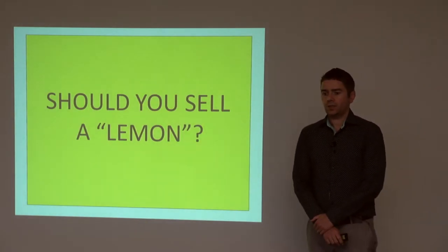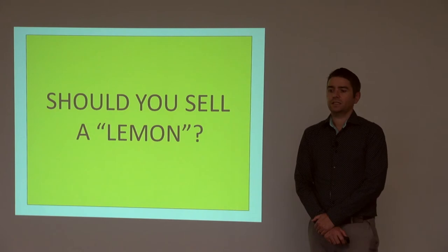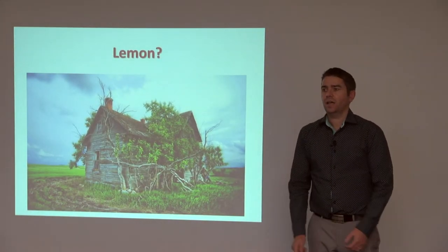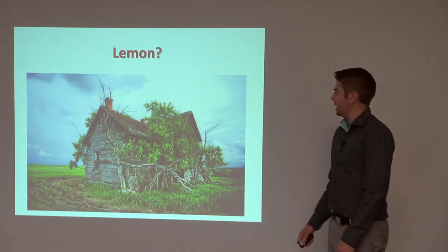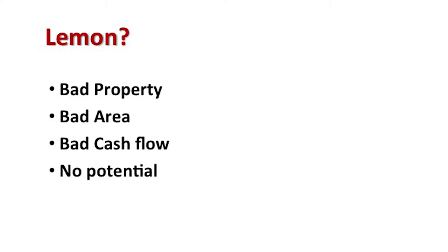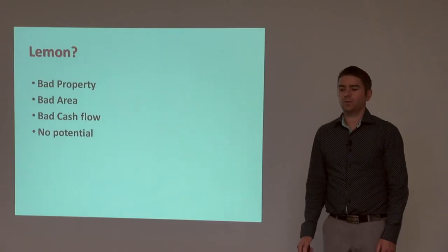Our question for tonight is: should you sell a lemon? So the first part is, what is a lemon? Basically it's a bad property in a bad area, it's got no potential, it's got bad cash flow, and it's basically a property you wish you'd never purchased and you wish you never owned.